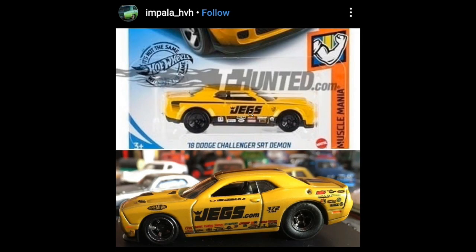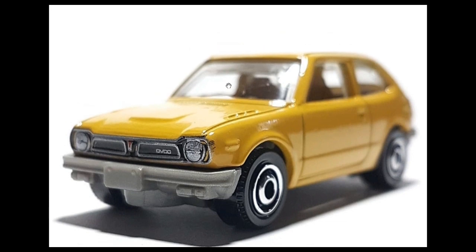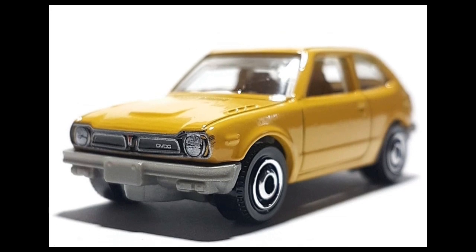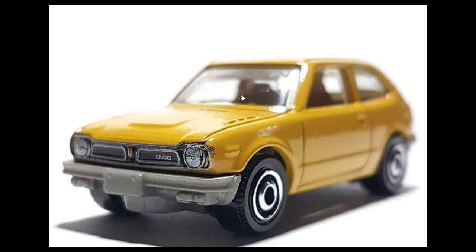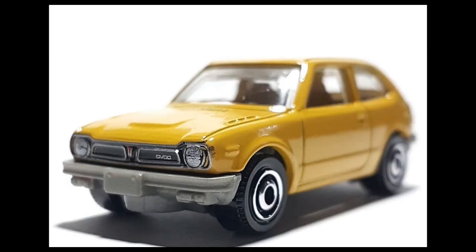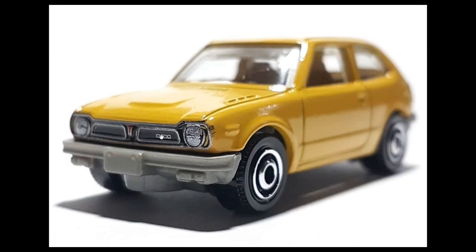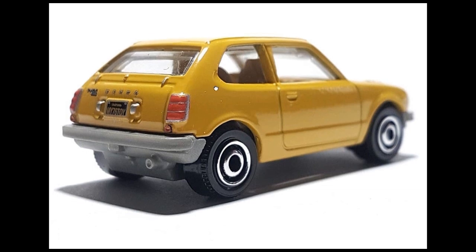Take a look at this Matchbox Honda Civic CVCC — this is the first-gen Honda Civic with a CVCC engine. It's already been out for a while but I haven't seen it in stores yet, so I'm just drooling at it. I'm including it in this video because I think some of you haven't seen it either. It has amazing details — the front of the car has really beautiful detail going on.